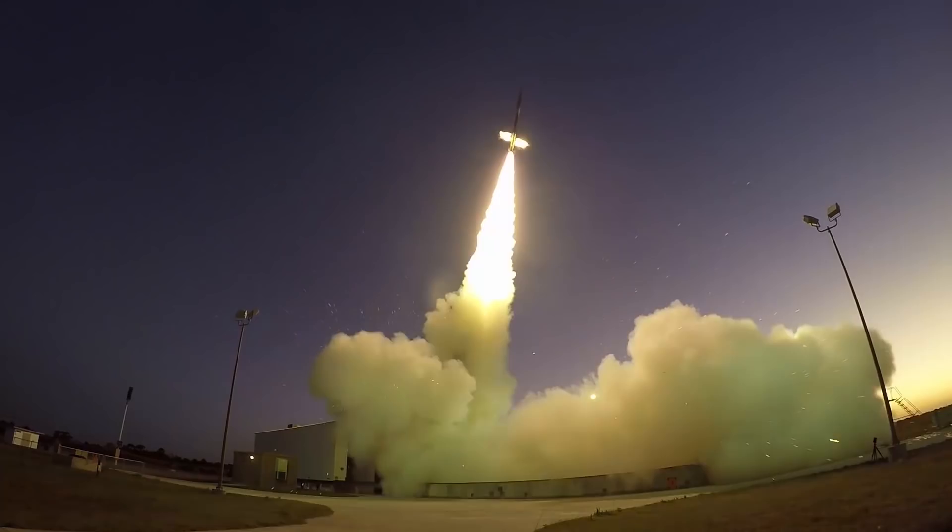The 58-foot-tall sounding rocket launches off the eastern shore of Virginia out of NASA's Wallops Flight Facility. This two-stage rocket accelerates to over three times the speed of sound at an altitude of over 50 kilometers, or nearly halfway to the edge of space.